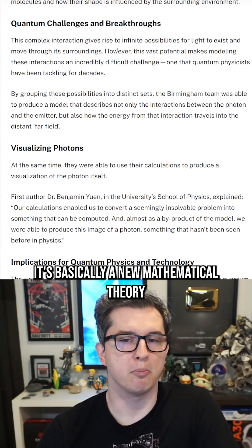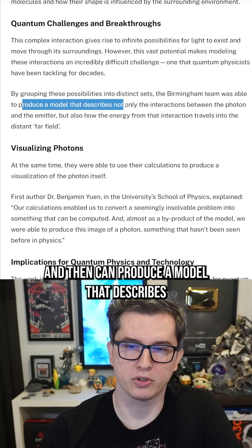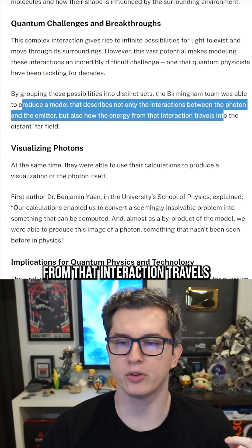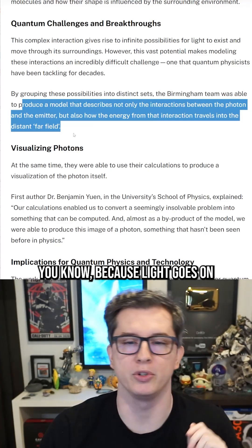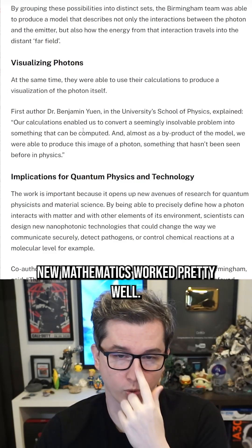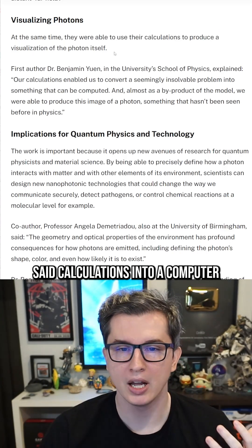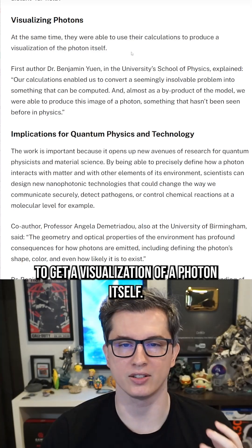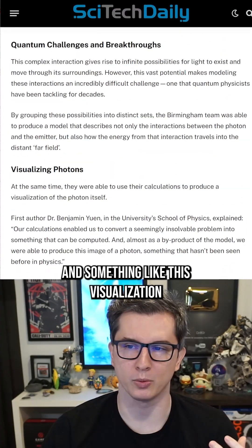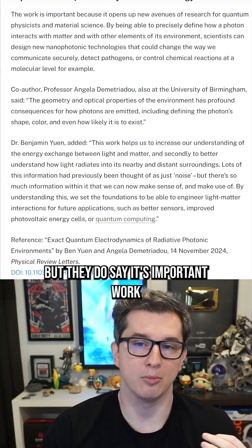It's basically a new mathematical theory that groups different possibilities for quantum particles into distinct sets, and can produce a model that describes not only the interactions between photons and the emitter, but also how the energy from that interaction travels into the distant far field — because light goes on and on forever. These calculations worked pretty well, and they were also able to feed said calculations into a computer to get a visualization of a photon itself. They're very careful not to say 'photograph' — 'visualization' is the word they use.